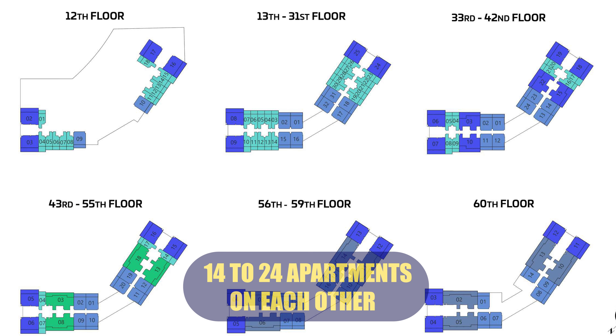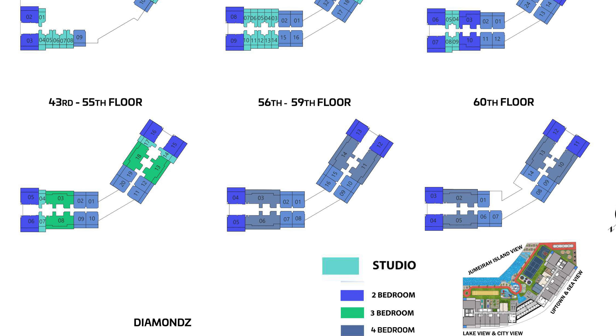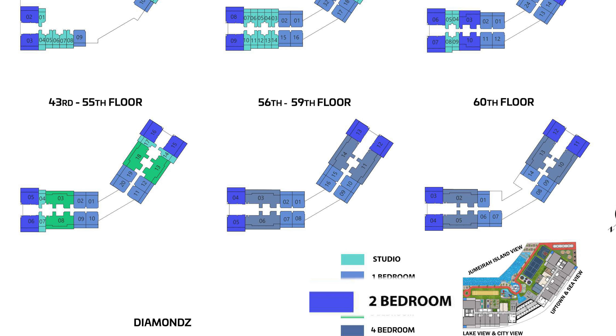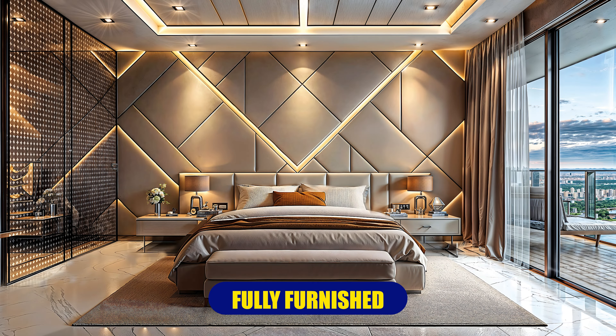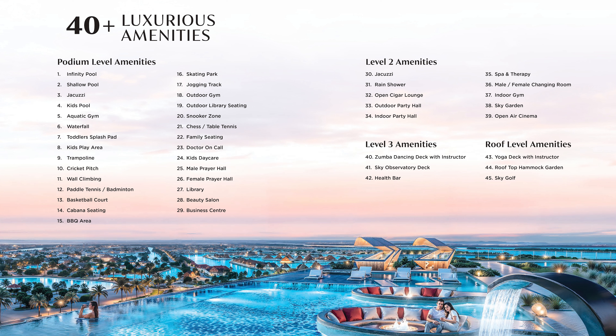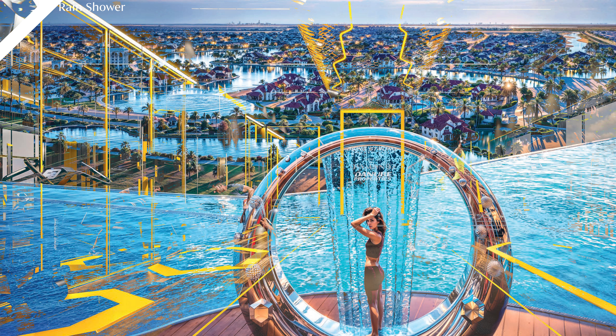On each floor there are 14 to 24 apartments depending on the floor. Diamonds by Danube offers studio, 1-bedroom, 2-bedroom, 3-bedroom, and 4-bedroom category apartments, and most of them have a private pool. All apartments will be given fully furnished by Danube, so you don't need to spend extra money on furnishing. The gym is designed in collaboration with the brand Being Strong, a well-known brand of Salman Khan.